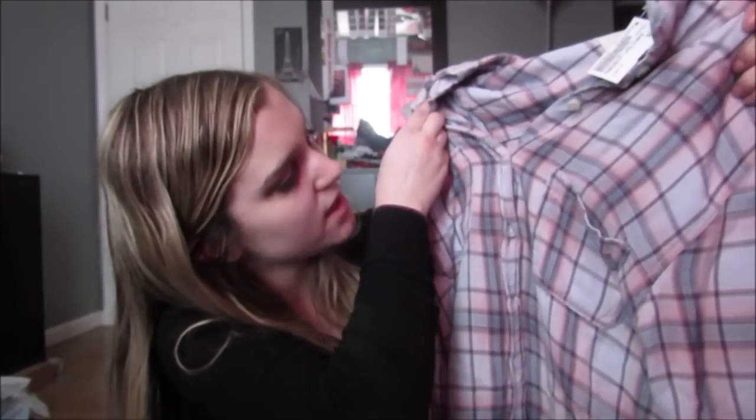So the first one is this really cute pink and dusty blue color flannel, and it is from Target, and this was $6. This is why I shop at Plato's Closet.